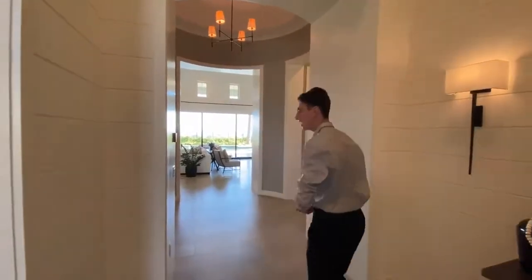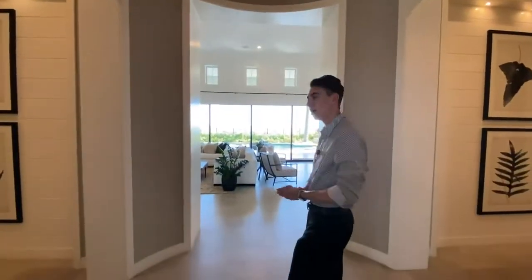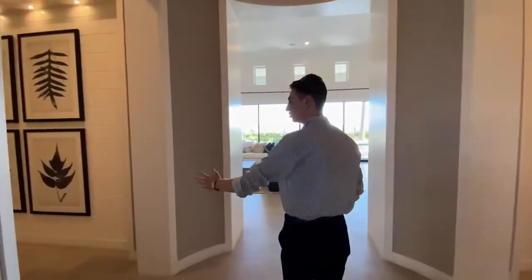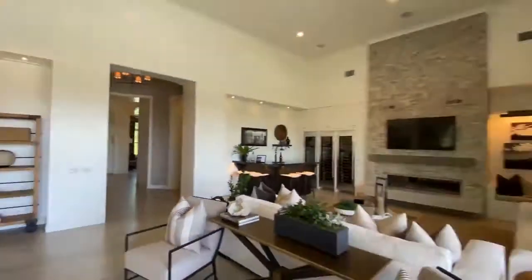Follow me down to the entryway — we see a beautiful light fixture right above. This entryway splits off into three different options: to the left is the hallway that leads straight to the master bedroom and another bedroom; to the right are more designated bedroom spaces; and straight ahead is the dining area and living space. First, follow me to the left and let's check out the master and the other bedroom.